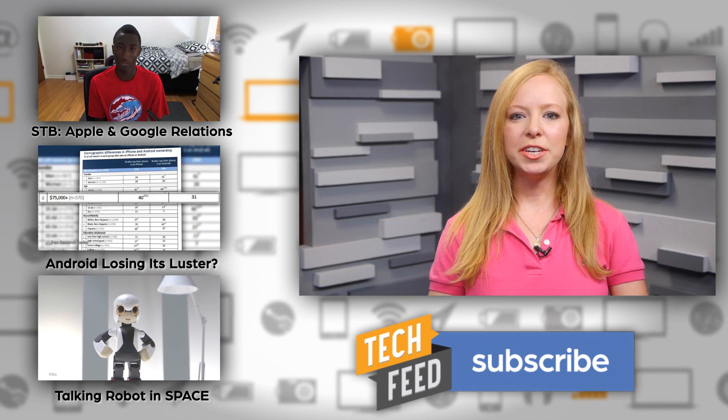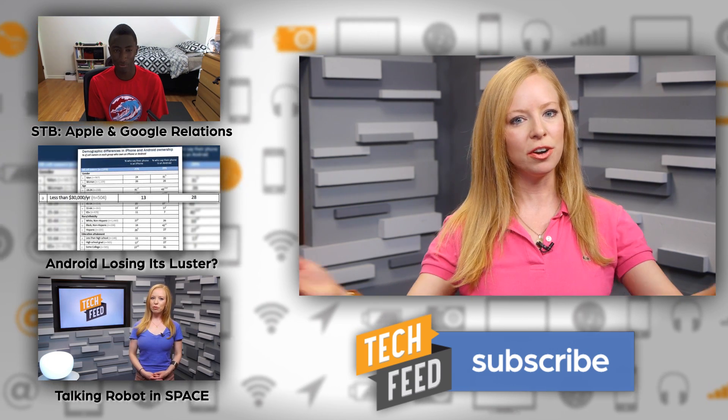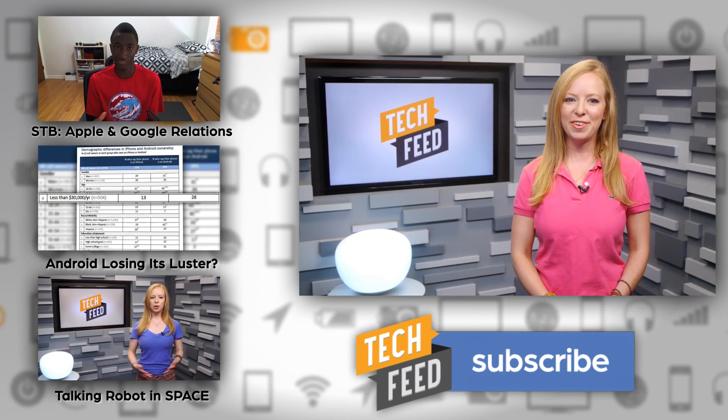And don't forget to check out today's Soldiers Tech Battlefield. Mark Watson takes a look at what Apple and Google can learn from each other. Just click the link to the left. For TFN, this is Annie.